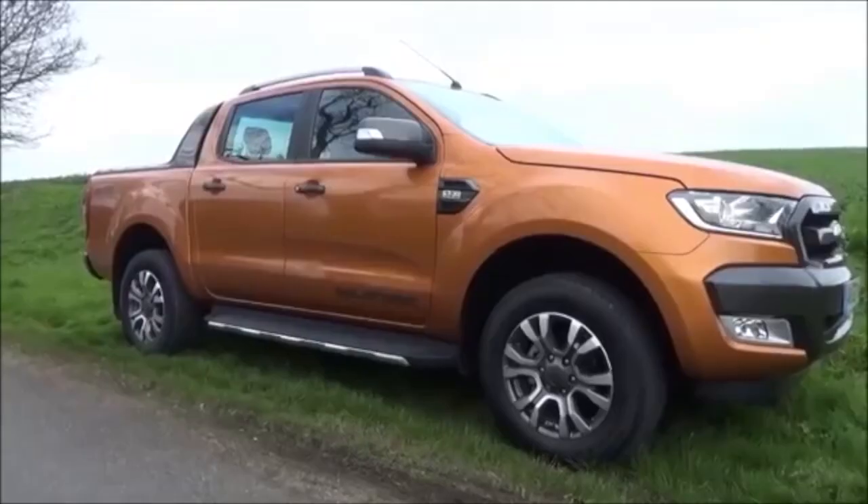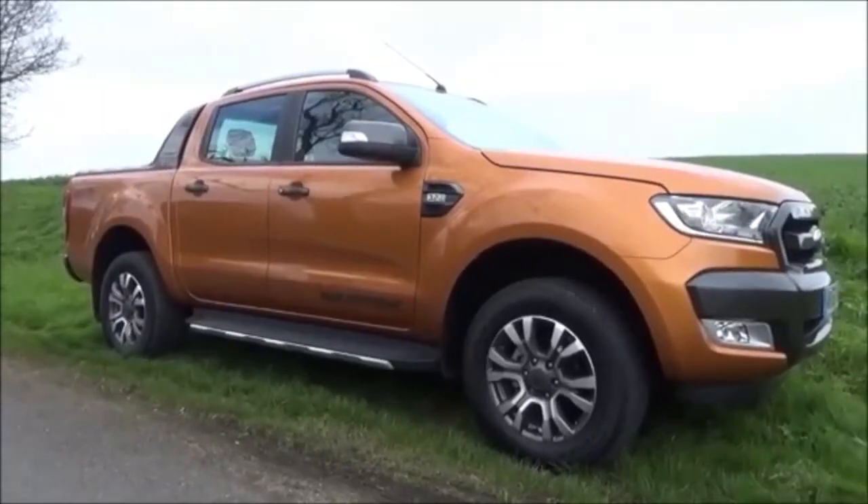In 2017 I did a series of pickup truck reviews available here in the UK. Since then, people have asked if I'll do an updated version. Last year my plan was to do exactly that, but none of us could have guessed what 2020 was going to bring. Here we are in 2021 and a lot of manufacturers have got new models or at least some serious upgrades.